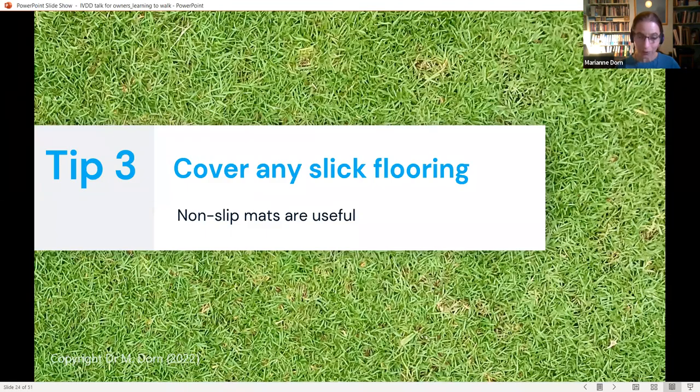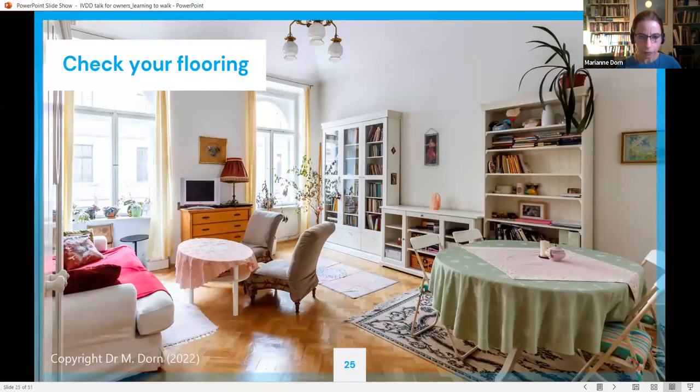Tip three: cover any slick flooring — non-slip mats are really useful. Grass is a lovely grippy surface for dogs to learn to walk on. Indoors, however, the flooring can be treacherous, so check your flooring. Slick parquet wooden flooring is completely unsuitable for dogs recovering from IVDD — they'll tend to pull themselves forward with their front legs, drag themselves across, or try to scoot.